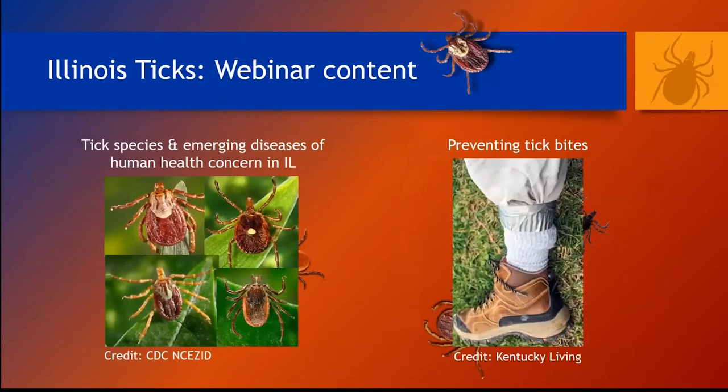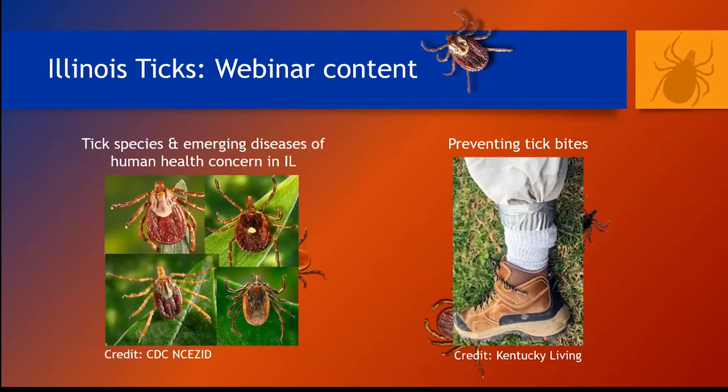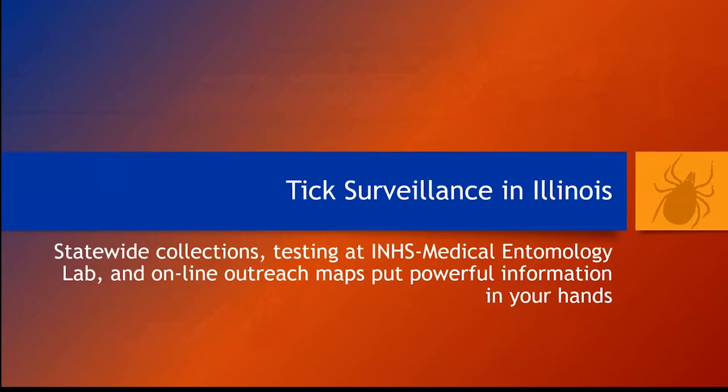Today I'm going to address two broad topics. First, I'll introduce our current active tick surveillance program in Illinois and highlight some tick species and disease agents to watch out for. And then I'll present information on tick bite avoidance. Some slides will have links to resources, and as Jennifer noted, this presentation will be uploaded online so you can refer back to the information and links. So first, a brief primer on our state surveillance program and some information about ticks and diseases in Illinois.